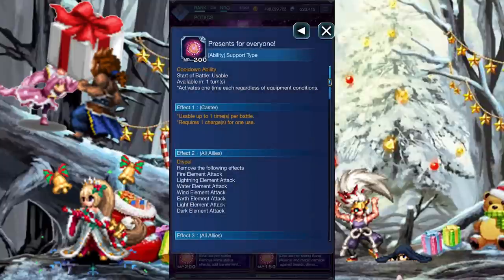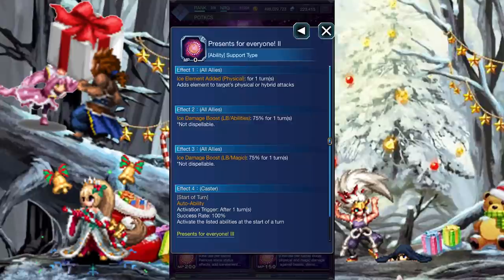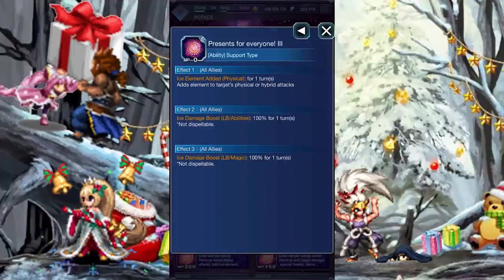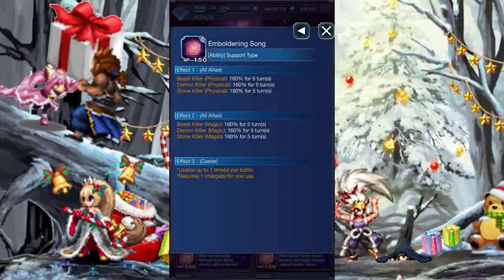Presence for Everyone can also only be used once per battle. It removes any elemental imbues on her team, imbues them with ice, and then buffs their ice damage by 50%. But then, on the next turn, she'll automatically cast the ability again, which will once again imbue ice on their team, but raise the amplification buff to 75%. But then, on the third turn, another imbue of ice, but the buff rises to 100%. Emboldening Song can only be sung once per battle. It gives the team a double 160% killer buff against beast, demons, and stone-type enemies.